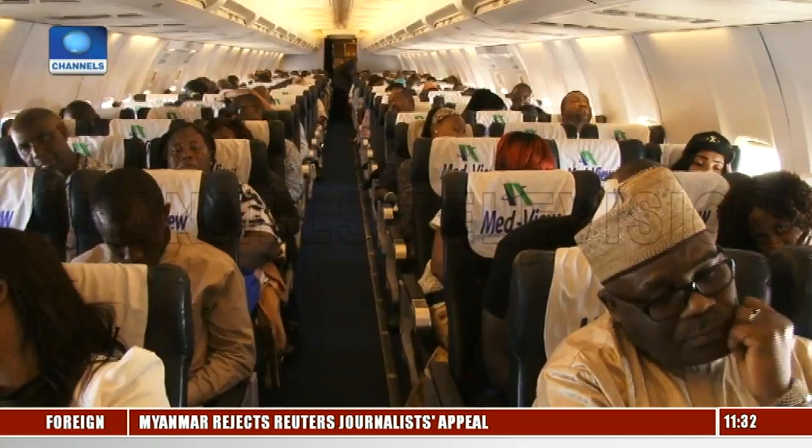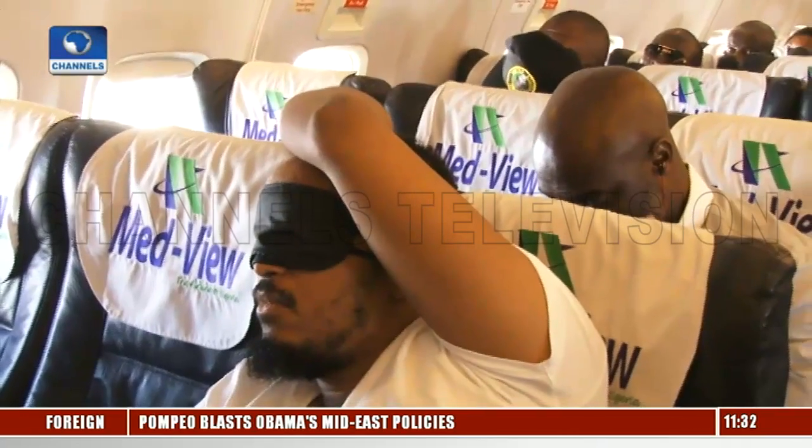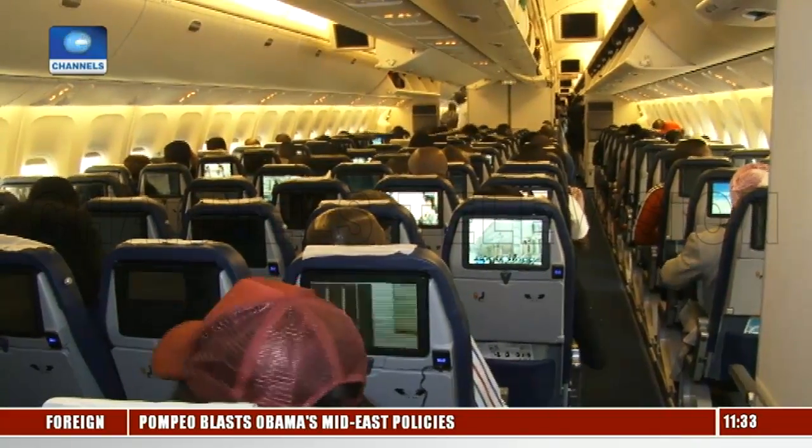When you're at higher altitudes, the air mass is thinner, therefore there is less turbulence. However, the human body is not designed to survive at such high altitudes, so the air pressure inside the cabin must be controlled. Without a fully functional pressurized cabin, passengers and crew would need to use oxygen.